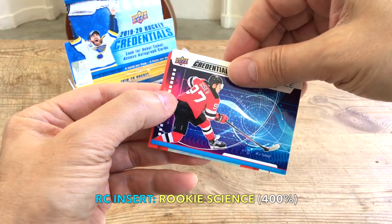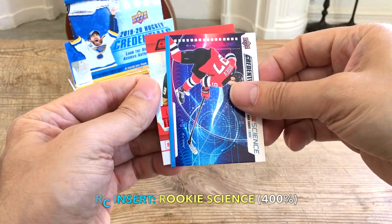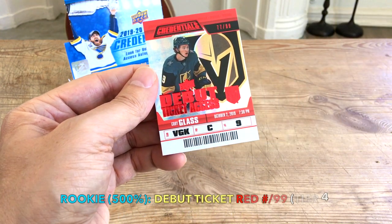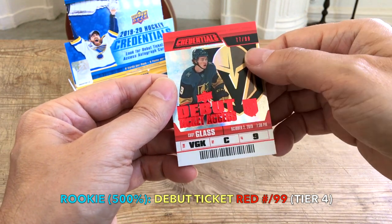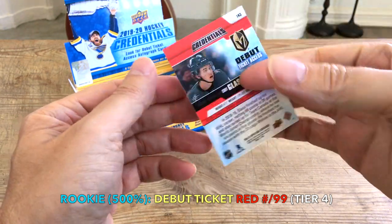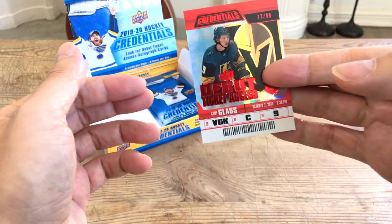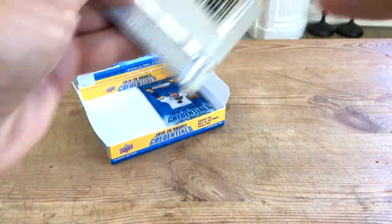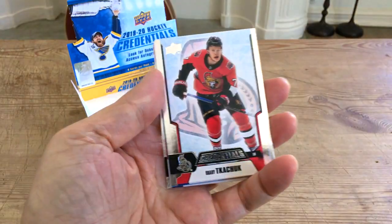We have a Mark Scheifele, and a rookie science of Gusev, who has been lighting it up this year — he's looked really really good. Now what's this? A red parallel! We do have a debut ticket access numbered to only 99, one of the reds. Cody Glass — really, really nice. Very solid pull right there.